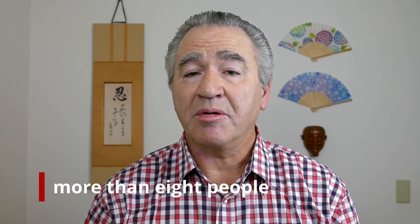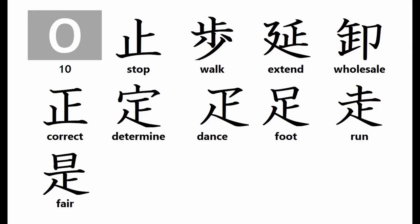And now for this week's crash course in kanji root particles. Group O kanji root particles include: stop, walk, extend, wholesale, correct, determine, dance, foot, run, and fare. Notice how all of these particles contain a variation of the stop grapheme in their structure. I will cover Group P kanji root particles next week.